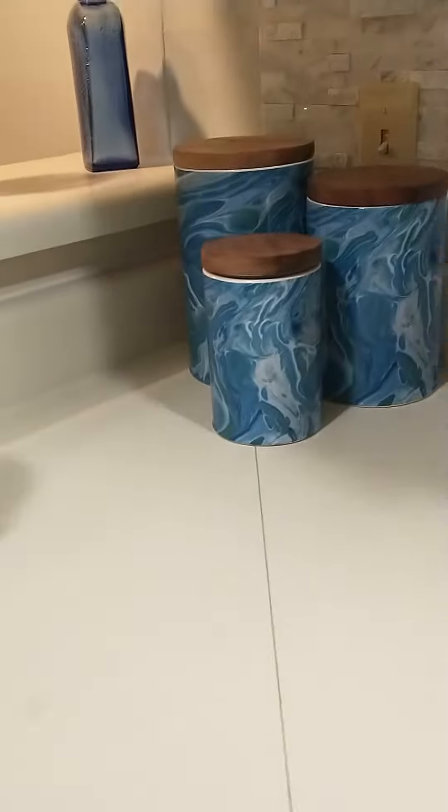Sink obviously, under sink, and more obviously these jars, a cute blender, some things. And our fridge which we literally just filled yesterday.